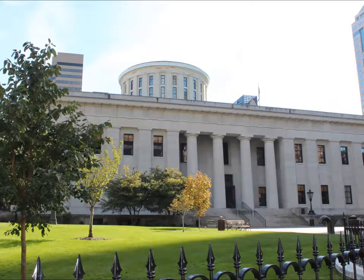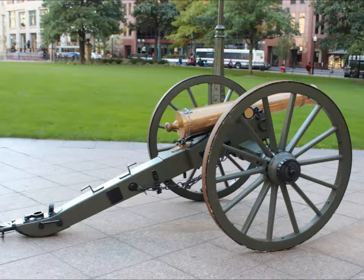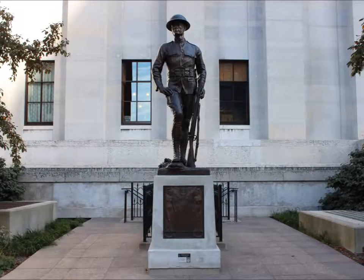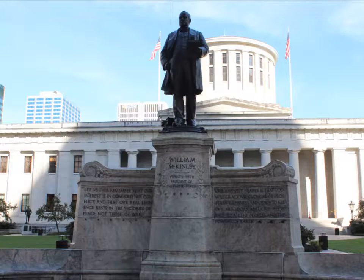Today we're at the Ohio State House in downtown Columbus for some indoor and outdoor shots. Christopher Columbus, William McKinley.